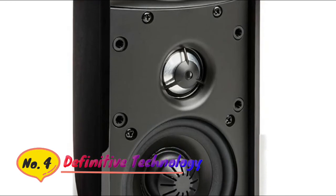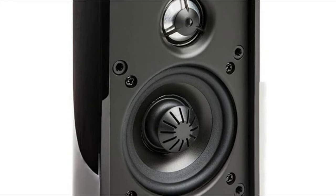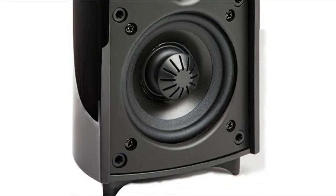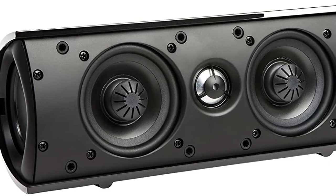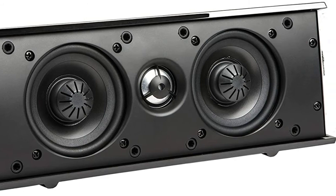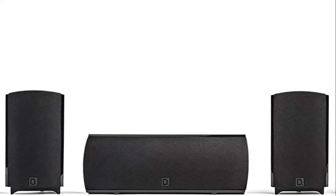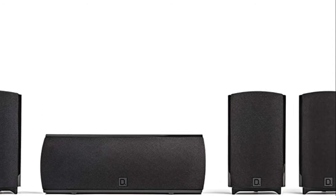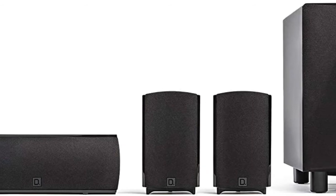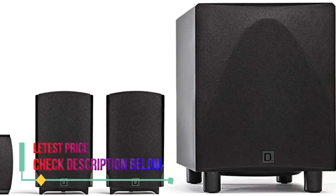Number 4: Definitive Technology. This compact 5.1 channel home theater gives you a 3-dimensional surround sound experience with clean, rich audio. Includes 4 satellite speakers, 1 center channel, and a 250-watt powered subwoofer for deeper, room-filling bass. You'll feel you're in the middle of the action with the 4 satellite speakers. Each satellite has one tweeter, a 3.25-inch BDSS woofer, and a bass radiator of the same size.